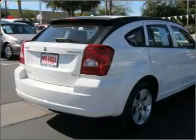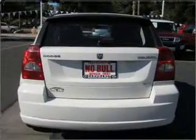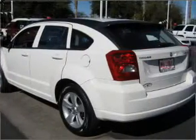Air conditioning, power door locks, power windows, power steering, cruise control, an AM-FM stereo, and adjustable tilt steering wheel.